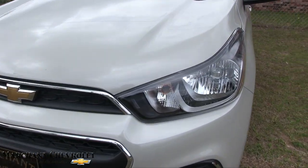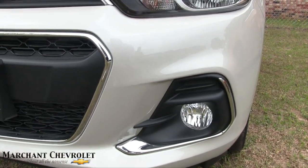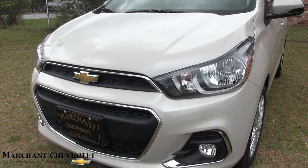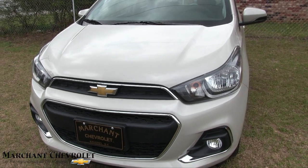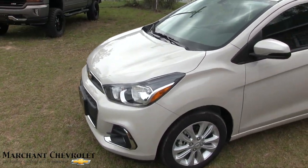Let's start out right on the front end. The headlights are looking good — I'm liking those. And I really like those fog lights down in the bottom bumper, nice and big. It kind of gives it a rally-type car look, doesn't it? Pretty sporty there on the front end of this Chevy Spark hatchback.